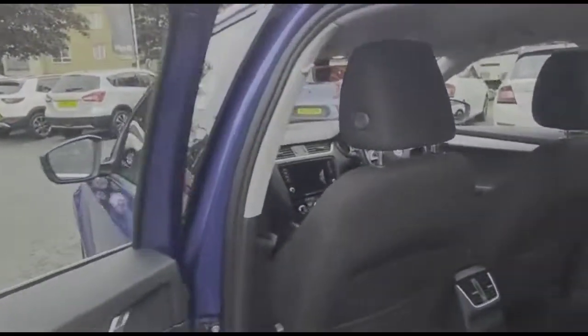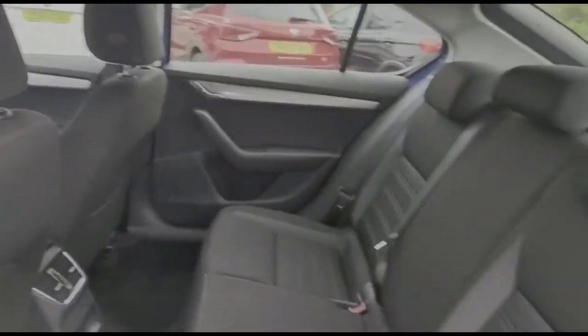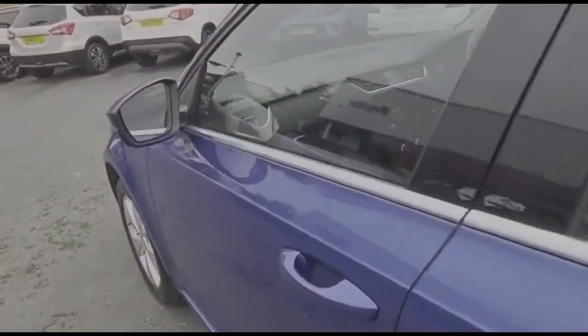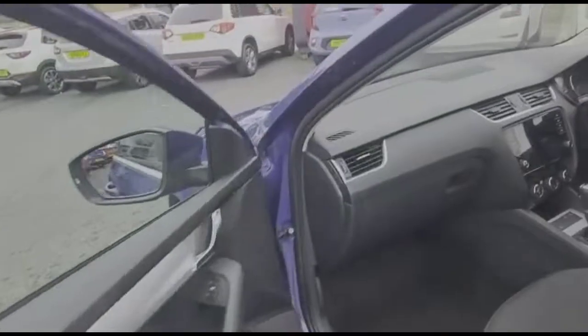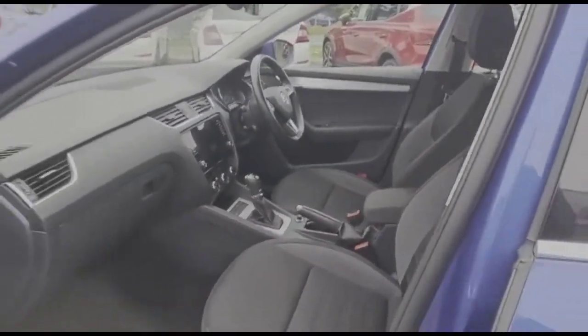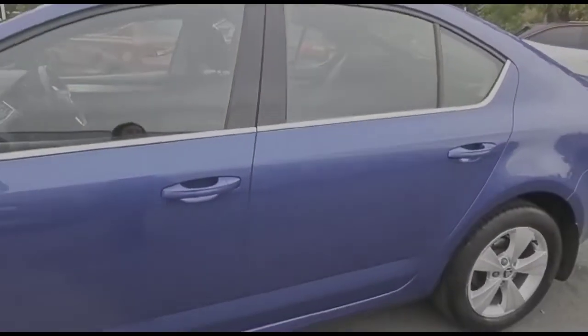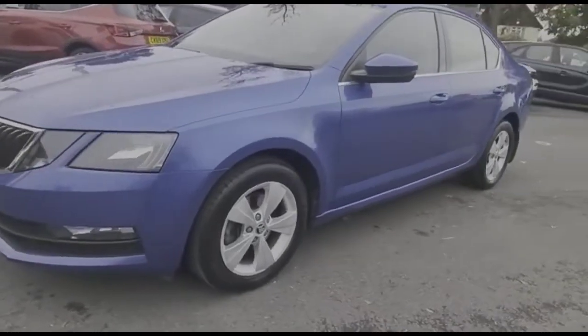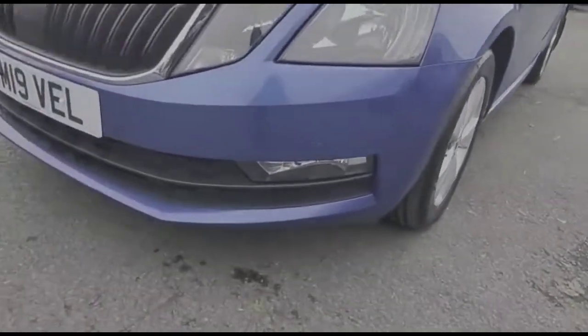Through the rear doors, there's contrasting grey cloth upholstery with individual headrests and ISOFIX. Colour-coded door handles and mirrors. In the front of the vehicle, there's a height-adjustable driver's seat. The mirrors have built-in indicators, and at the front of the vehicle there are LED daytime running lights and front fog lights.